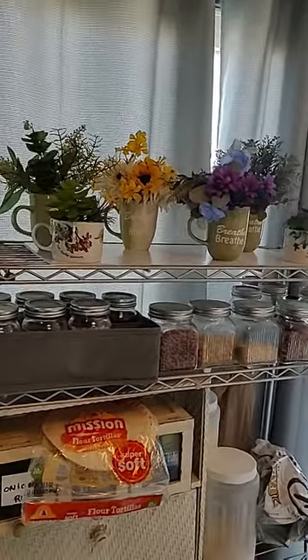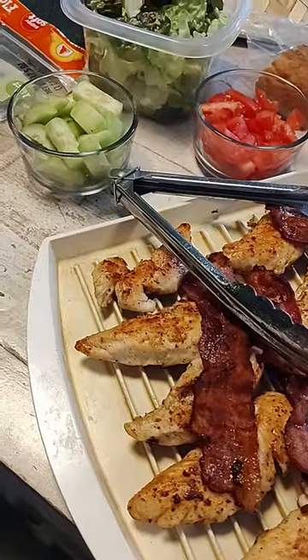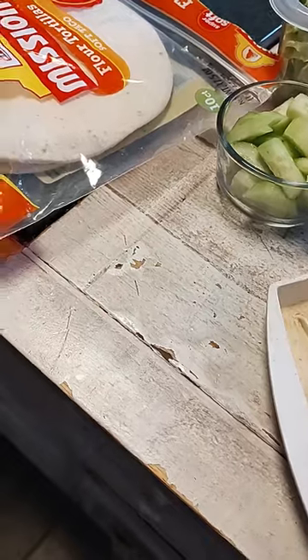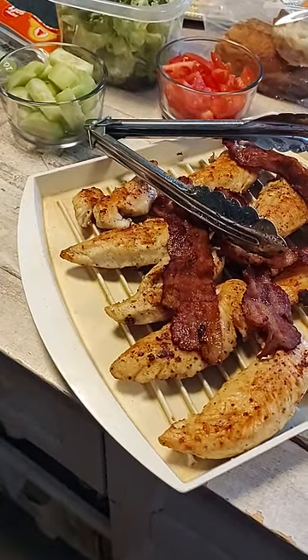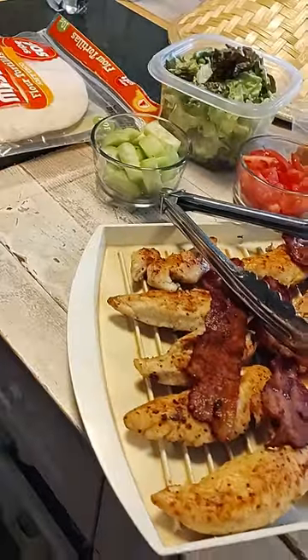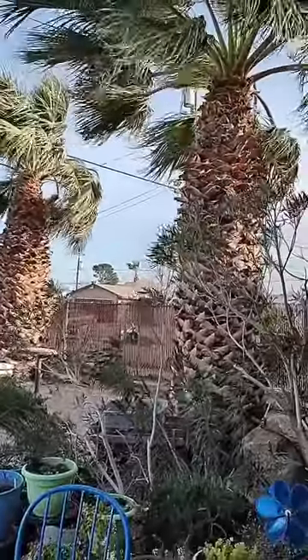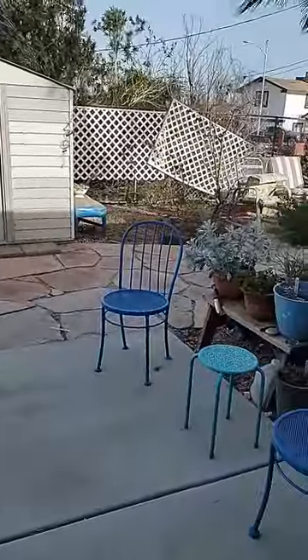I cooked up some chicken tenders with bacon, cut-up tomatoes, cucumbers, lettuce, cheese, and tortillas — we're just going to do chicken wraps with a little ranch dressing. Oh, look at that wind coming through — it knocked stuff down, it's just blowing everything!